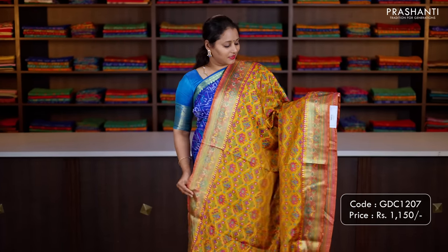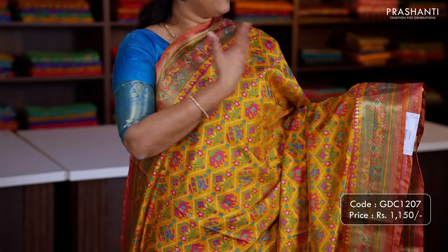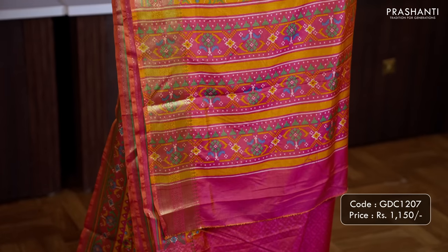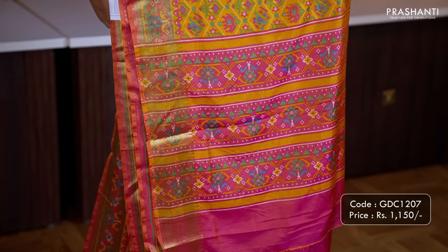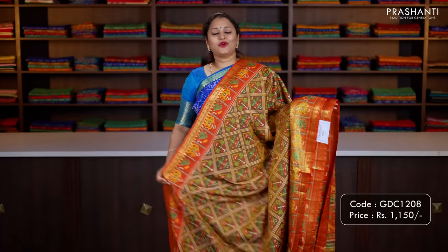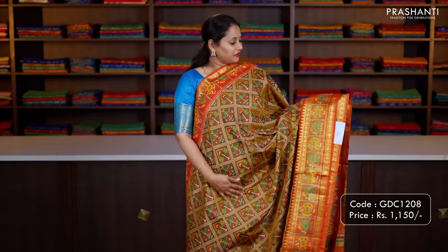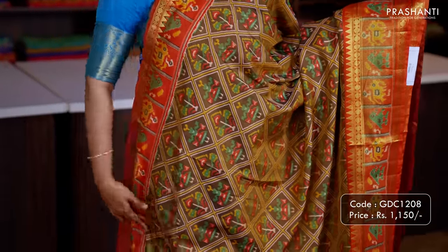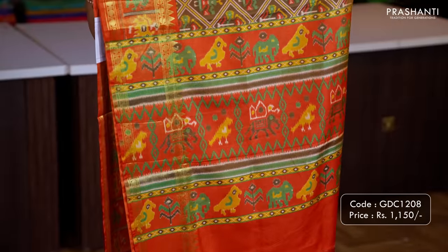Mustard with pink — another pretty colour with very classy zari woven borders, all over ikat prints in the body, a contrast dual shade of pink printed pallu, and a matching self printed blouse. Priced at 1150. Mehendi green with brick orange — another pretty colour with very classy rudraksham and temple zari woven pattern, beautiful ikat prints in the body, printed pallu in brick orange, and a matching self printed blouse. Priced at 1150.